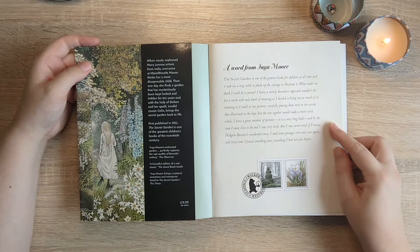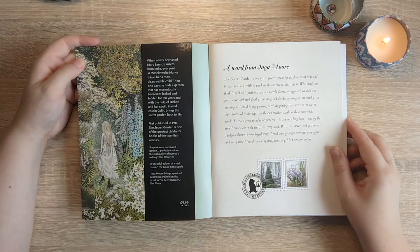I'll also read you the blurb from Inga Moore, who illustrated this edition. She says: 'The Secret Garden is one of the greatest books for children of all time and it took me a long while to pluck up the courage to illustrate it. What made me think I could do it justice? I knew a merely decorative approach wouldn't do for a work with such depth of meaning.'